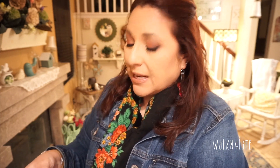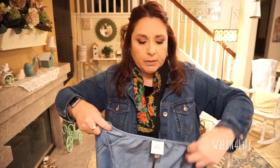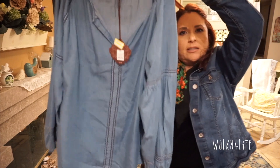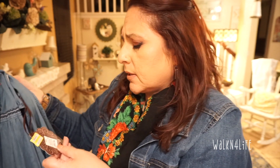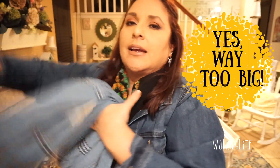I picked up this blouse. I'm not sure if it's going to be too big since this type of material doesn't stretch much. It's an extra extra large. I don't mind if it's a little bit big but if it's way too big it's going to have to go back. I just loved it — that chambray color, the V-neck, and look at the sleeves, so pretty! It's from Knox Rose and it was $8.38. I'll try it on and see how that goes.